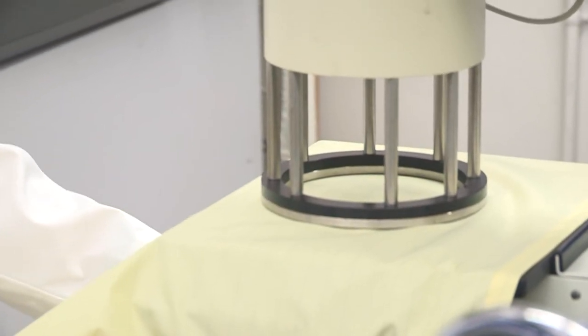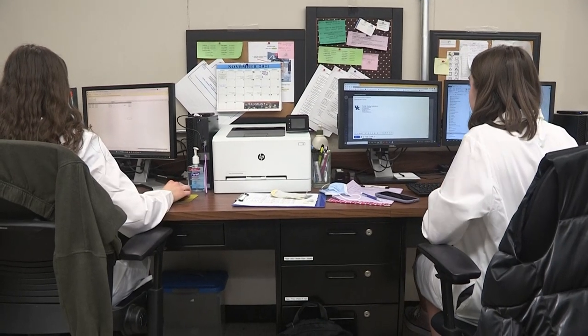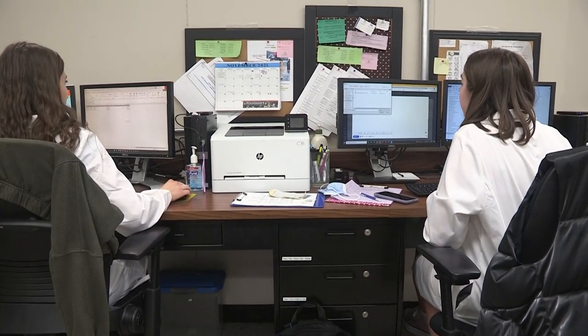Through this lab, students have the opportunity to have research and laboratory technician experience, but that's not all. Students are paid as lab technicians while also having the chance to work through real-world problems.